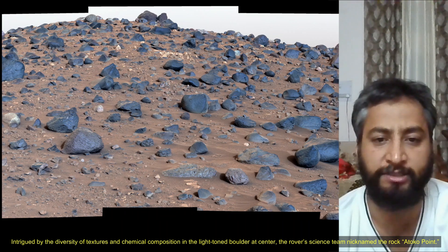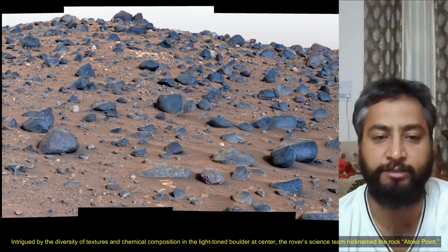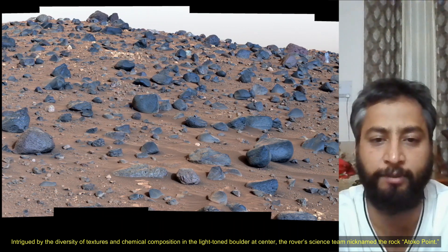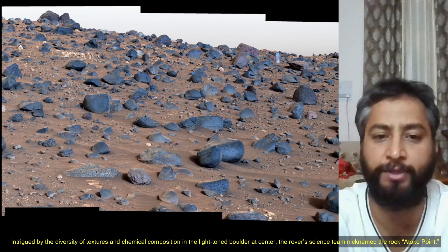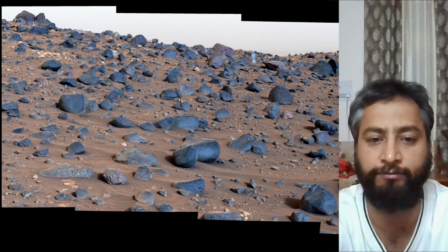The Mars 2020 Perseverance mission is part of NASA's Moon to Mars Exploration Approach, which includes the Artemis missions to the Moon that will help prepare for human exploration of the red planet.